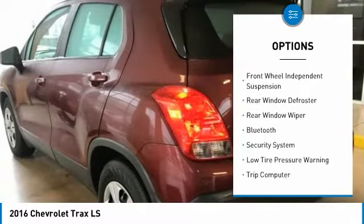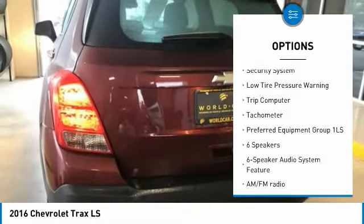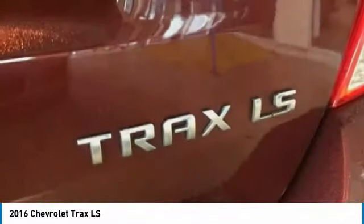Electronic stability control, brake assist, front wheel independent suspension, rear window defroster, rear window wiper, Bluetooth, security system, low tire pressure warning, trip computer, tachometer.